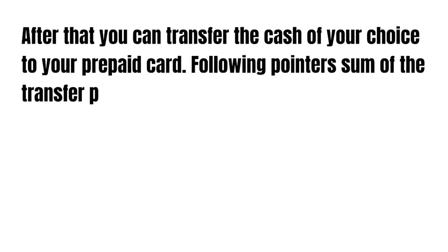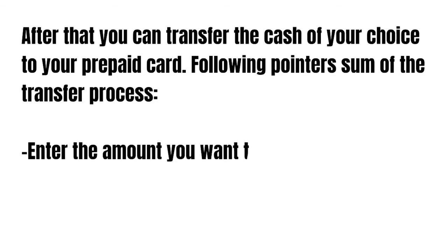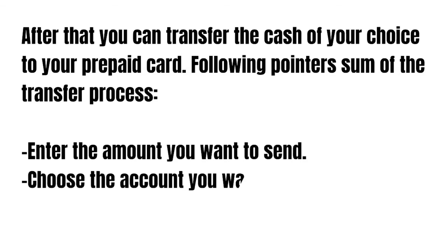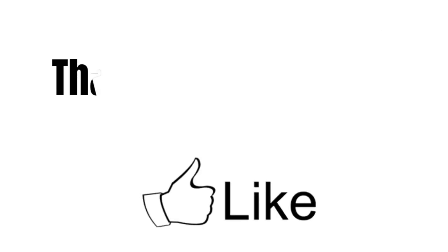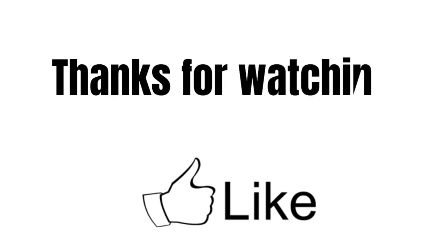To summarize the transfer process: enter the amount you want to send, choose the account you want to send it to, and choose the card you want to use. If you have any questions, please write them in the comments. Thanks for watching and see you later!